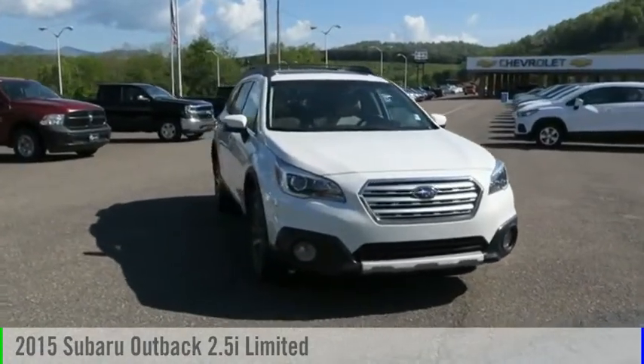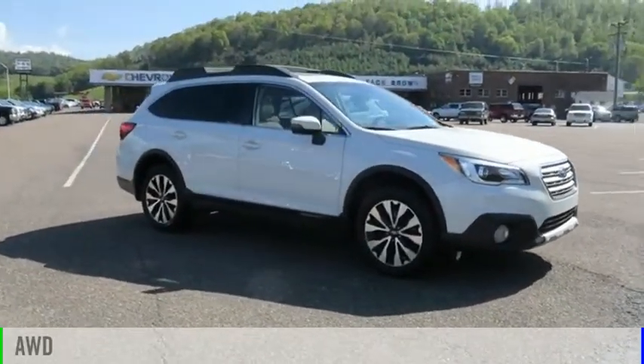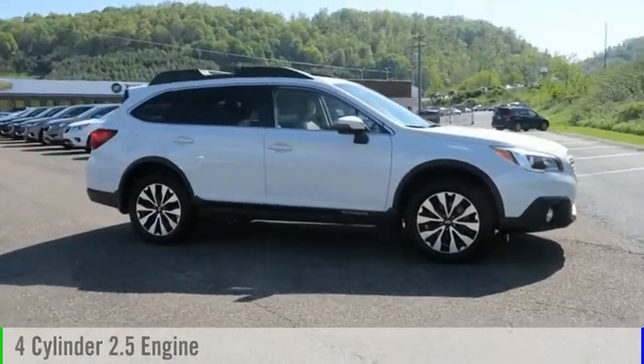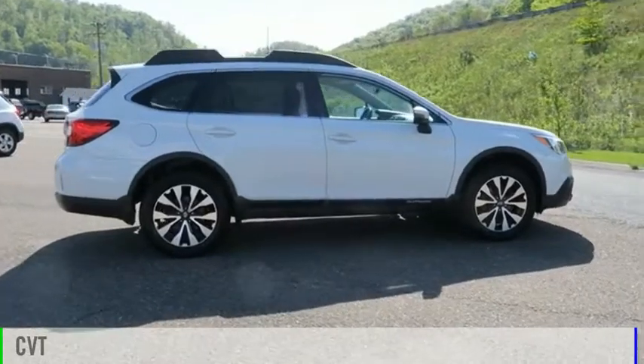We are pleased to show you the 2015 Outback. This vehicle is powered by an all-wheel-drive, four-cylinder, 2.5-liter engine and comes with a continuously variable transmission.